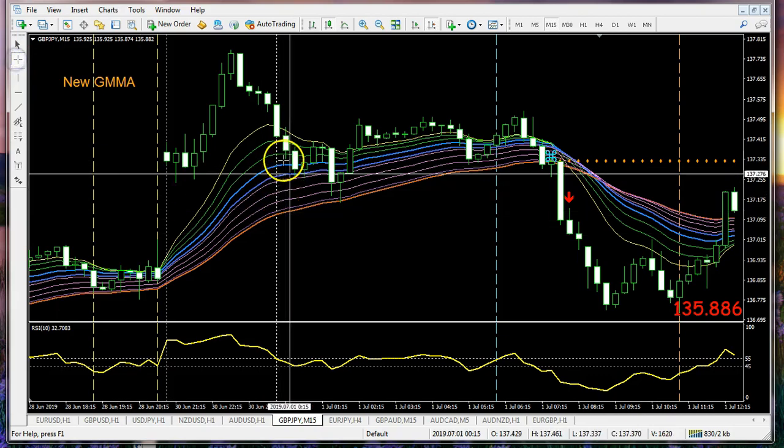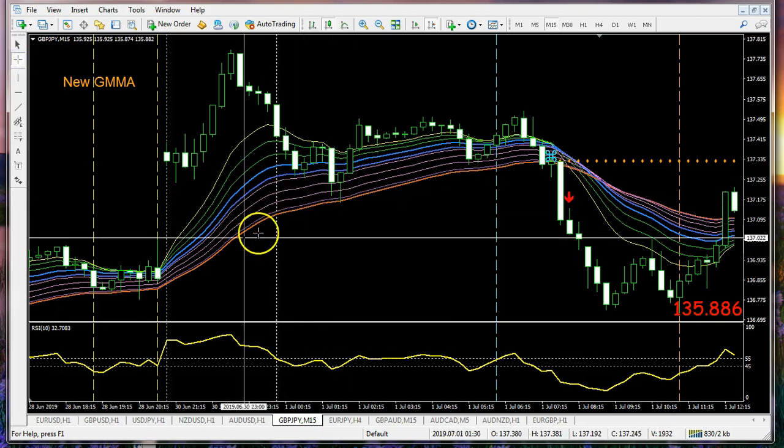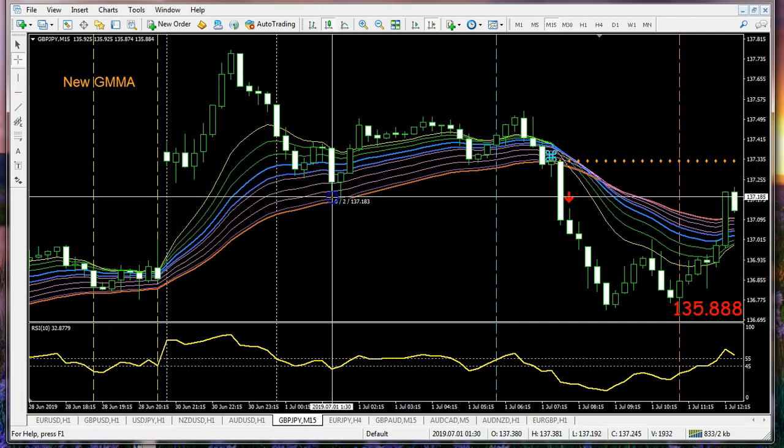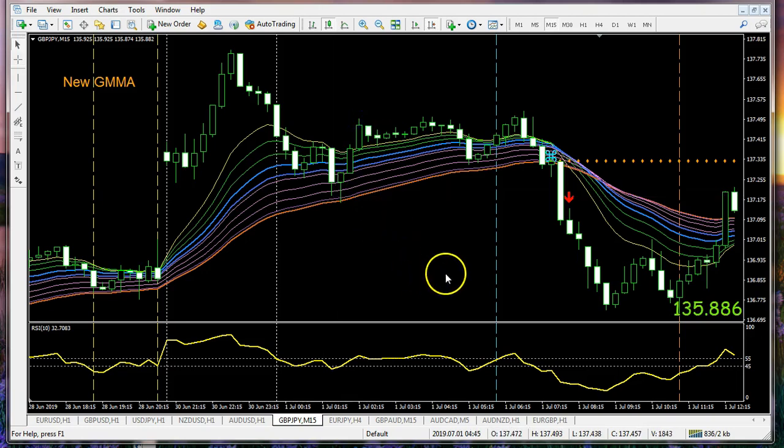We did have a trade here if we pull back into our bands — these are our multiple moving averages, which is why we call it GMMA. This trade right here on the reversal was good for 30 pips. So if you were trading the Asian session from Australia, New Zealand, or Hong Kong, that would have been a valid trade. This came back and tried to regain the highs in the London session — there's our blue line indicating 2 a.m. in Boston, which is about 7 or 8 o'clock in the morning in England and Germany.